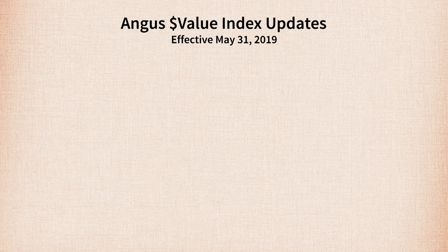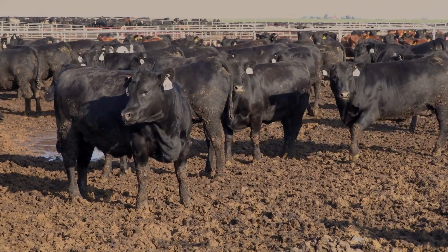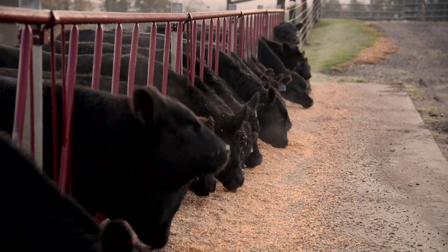There'll be a number of changes implemented on May 31st. Starting with Dollar B, there'll be a new economic model that better characterizes things like endpoint and dressing percent. It also shifts a bit more emphasis toward marbling and not quite as much toward growth, although it still rewards higher performing, faster gaining cattle. As we see greater premiums for Prime and CAB carcasses, those underlying values shift some emphasis toward Angus cattle that produce higher quality carcasses.